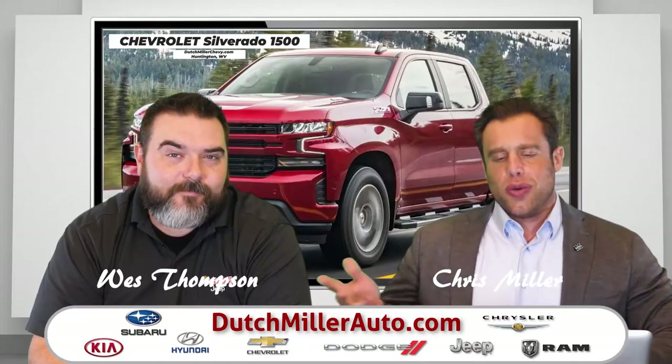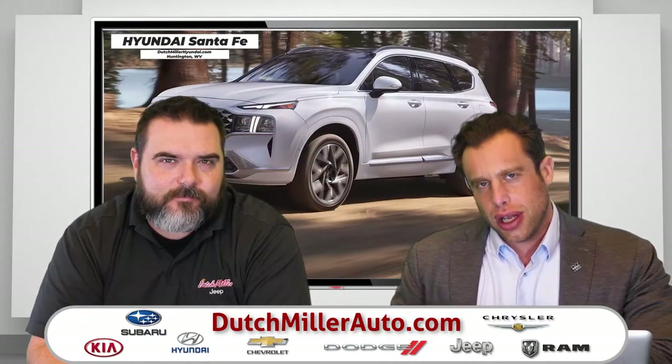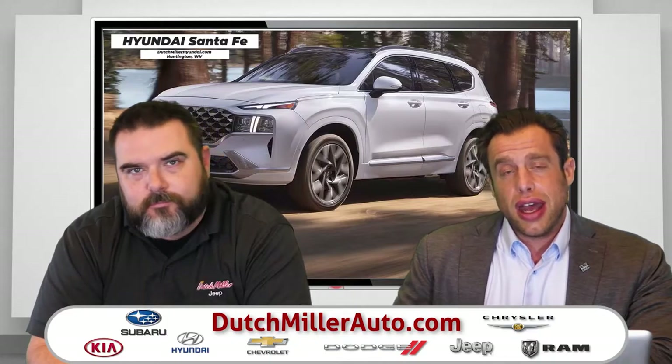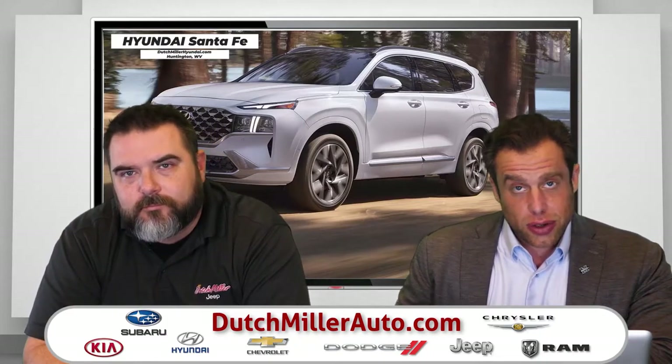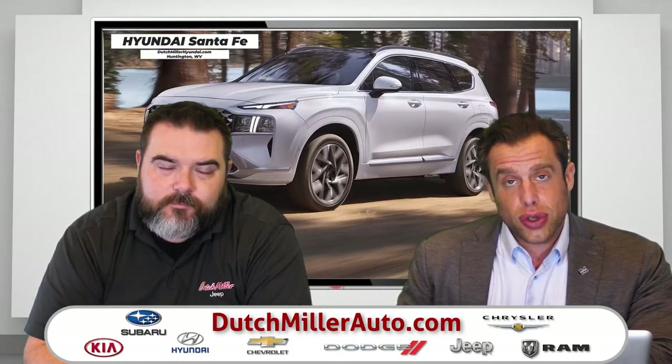I'm Chris Miller along with Wes Thompson, and we are here to show you all the vehicles we have online. We are also here to remind everybody that we are the area's only car dealership with between 400 and 600 vehicles in stock at any given time, priced below $250 a month, and also well over 1,000 vehicles in stock currently right now for you to look at.